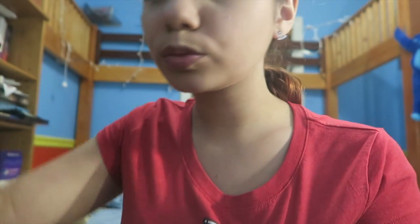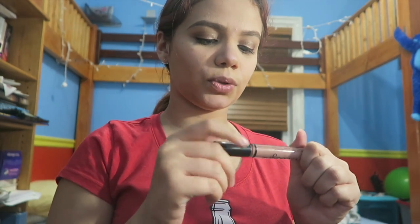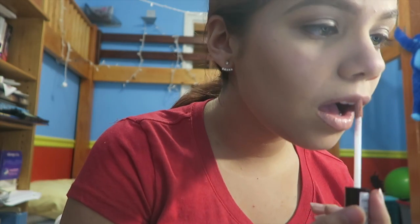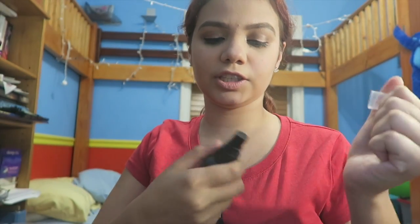Last but not least, I'm going to take this — it's NYX Lip Lingerie. As you can see, I have a lot of NYX stuff. It's in Lippie 03 and it's like a little brownish pinkish nude.